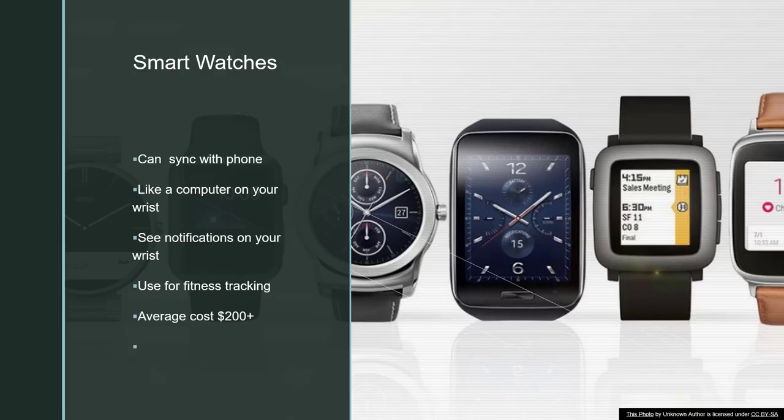Smart watches come in all different shapes and sizes, as you can even see here in the picture. There are Apple Watches, Samsung Gear, and all different types of wearable watches that you can use. One nice thing about them is they will sync to your phone — some of them are just like wearing a small computer on your wrist. You can see notifications on your wrist from your phone, and some people use them as a fitness tracker. The average cost is about $200 and up, depending on the features you choose.